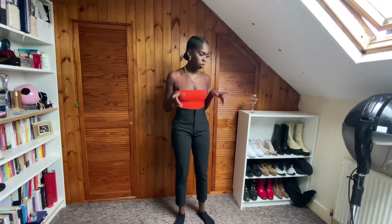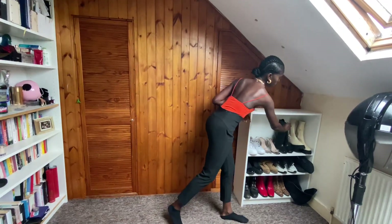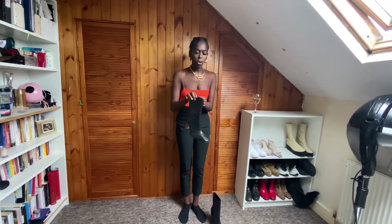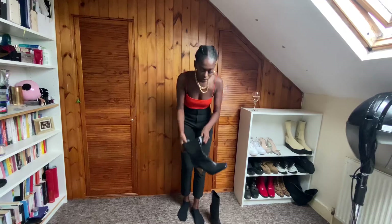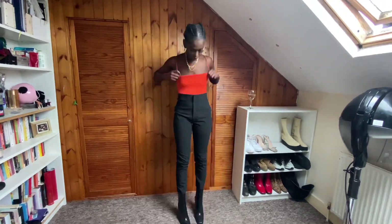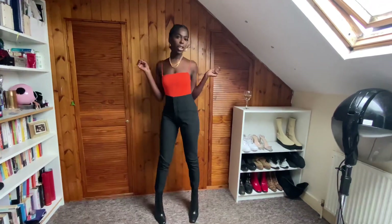I would pair these with some boots. The boots I've paired with are these boots from ASOS — they are so cute and comfortable as well. There you go, get yourself a look, ready to go out.